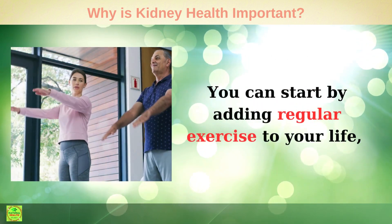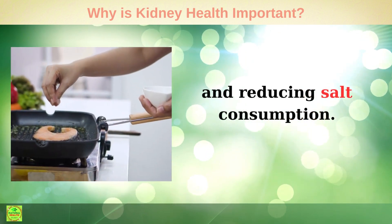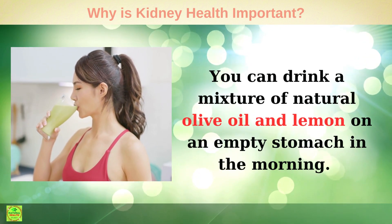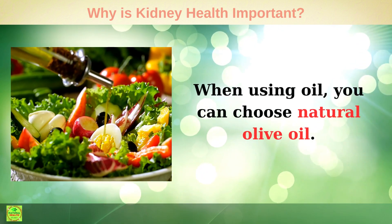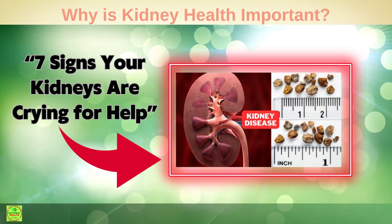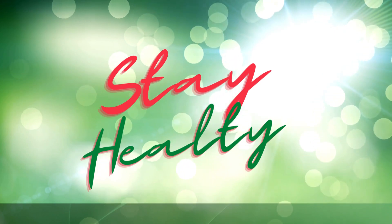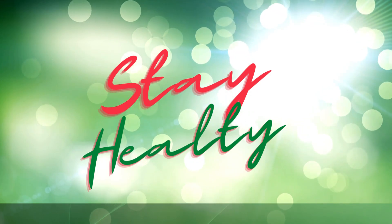In summary, to protect your kidneys, you can start by adding regular exercise to your life, increasing water consumption, and reducing salt consumption. Stay away from junk food and switch to a healthy diet. You can drink a mixture of natural olive oil and lemon on an empty stomach in the morning, and choose natural olive oil when cooking. Stay away from alcohol and cigarettes. To learn more about the seven signs your kidneys are crying for help, go ahead and tap on the video on the screen now. Thank you so much for watching, and as always I wish you great health, wealth, and happiness. Stay healthy, see you again!